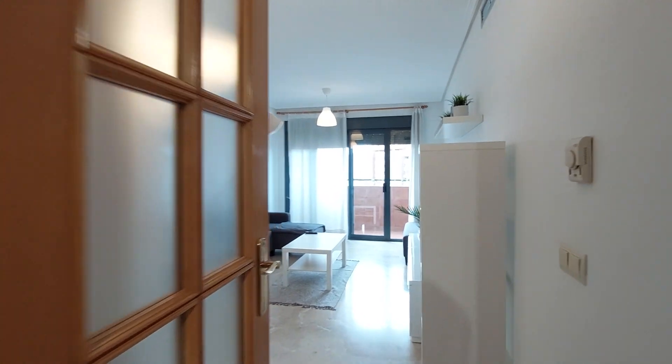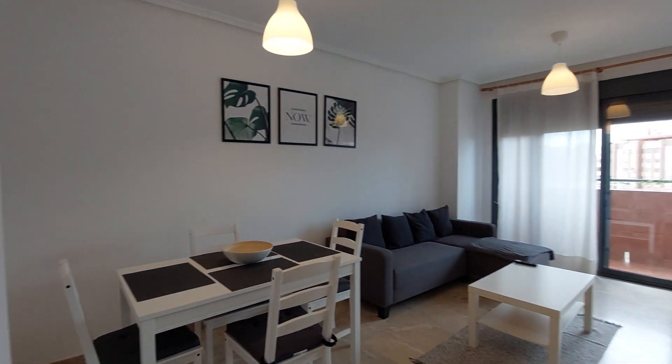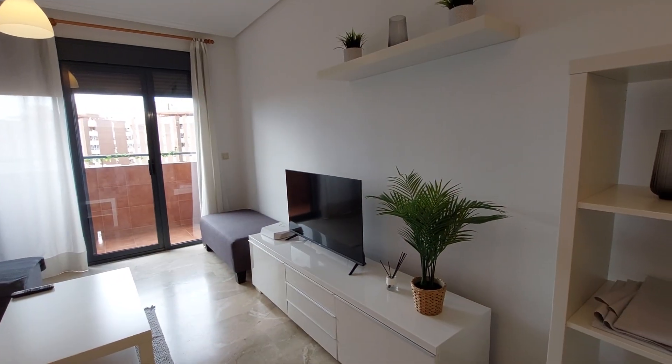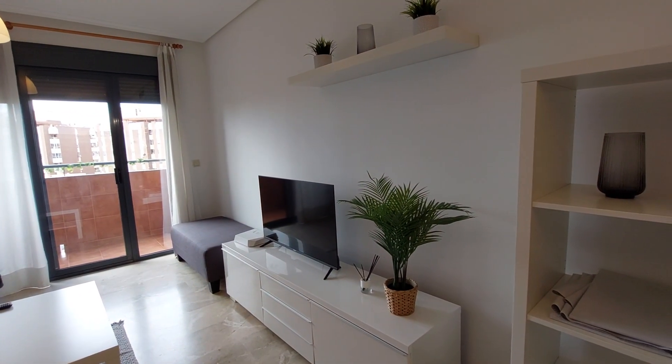This is your living room. You have a table with four chairs, a couch, and a center table. You have a TV on this side.